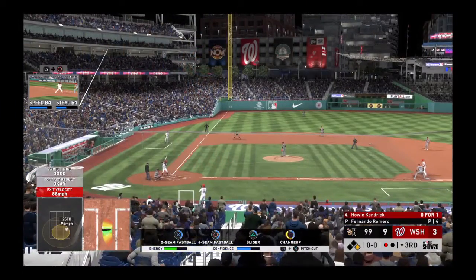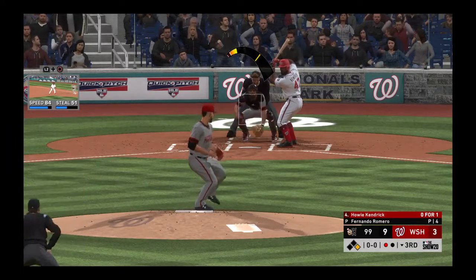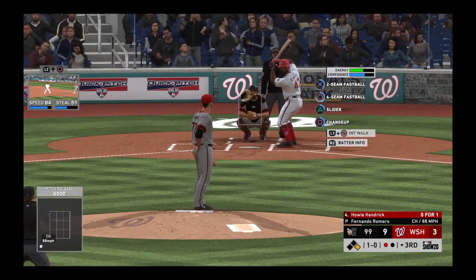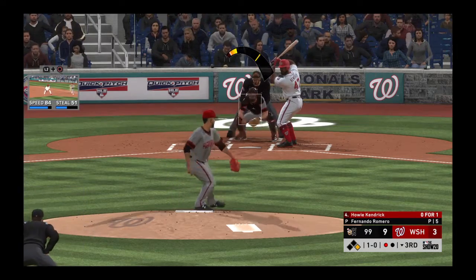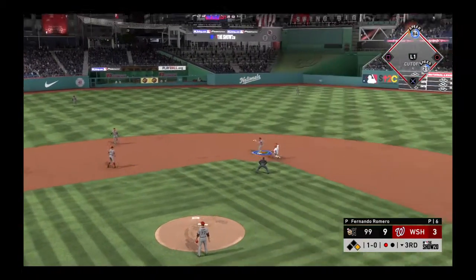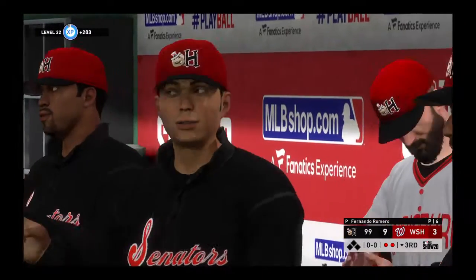Next will be the four hole for the Nationals: Howie Kendrick, looking to put the ball in play. He went down on strikes in his first at-bat. They'll try and get him out in front to start the at-bat, but this misses off the plate away — ball one. And he rolls a double play ball to end it, as this ball game is over.